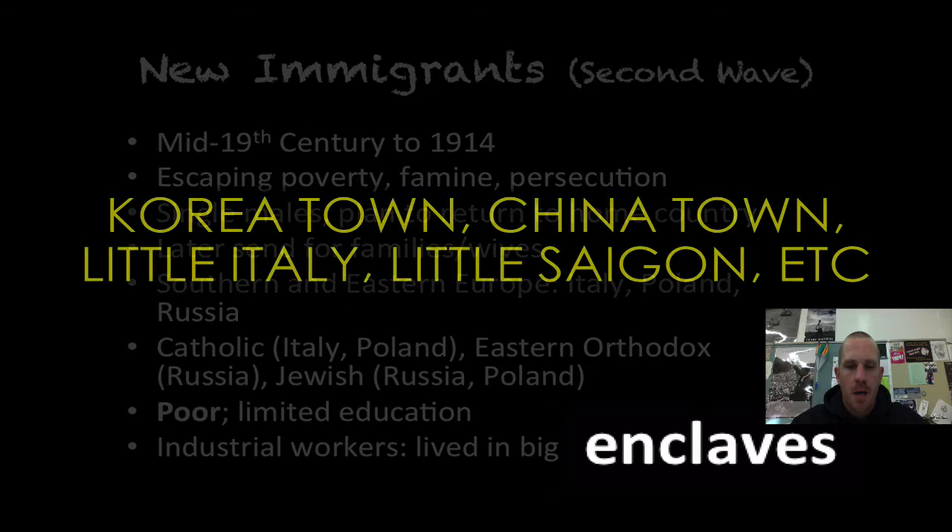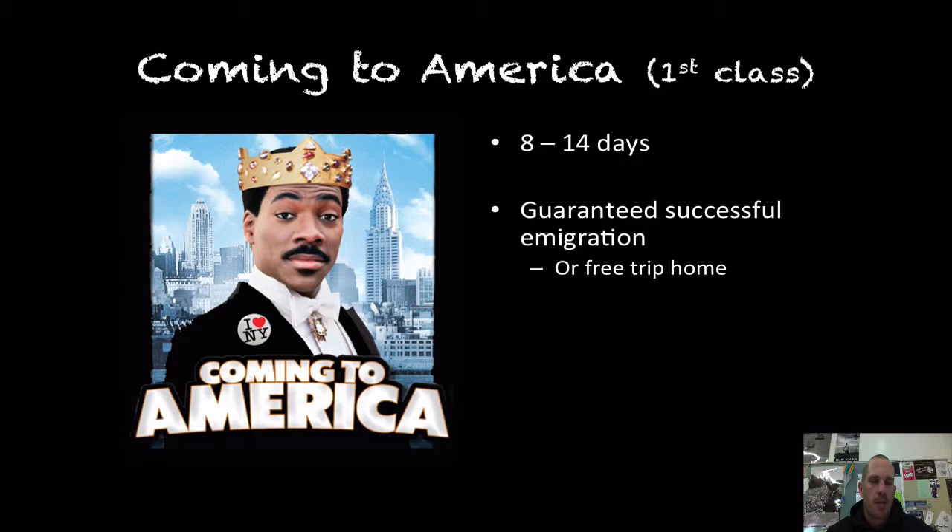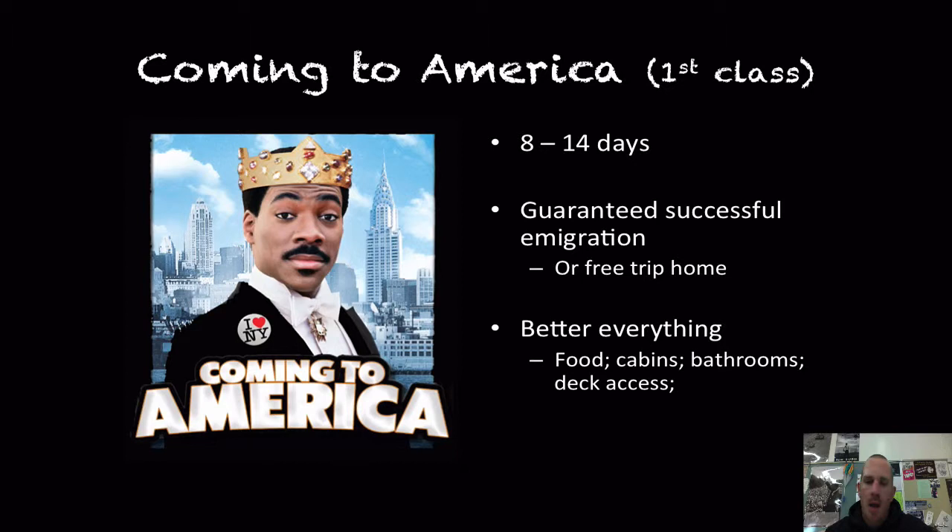What does it take to get from Europe to the United States? If you were a first or second class passenger — meaning you had money for the best or intermediate ticket — it was an 8 to 14 day journey depending on the steamship line. You were guaranteed successful immigration or the steamship company would send you home for free. They had better food, a better cabin, better bathroom, and access to the deck. Immigration officials met you on the ship so you did not have to go to a processing station.